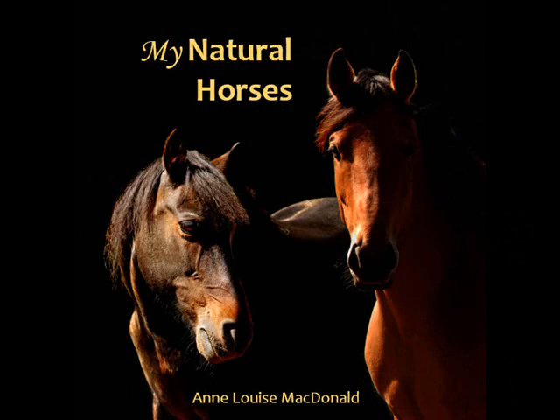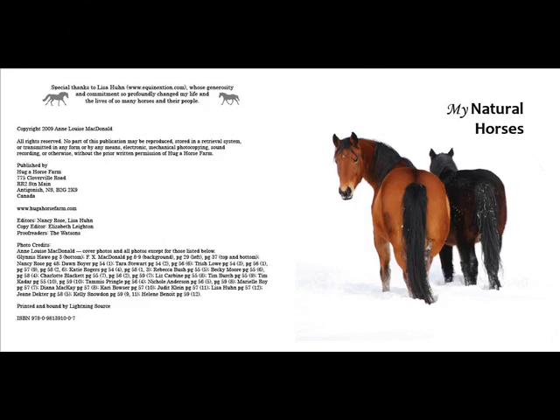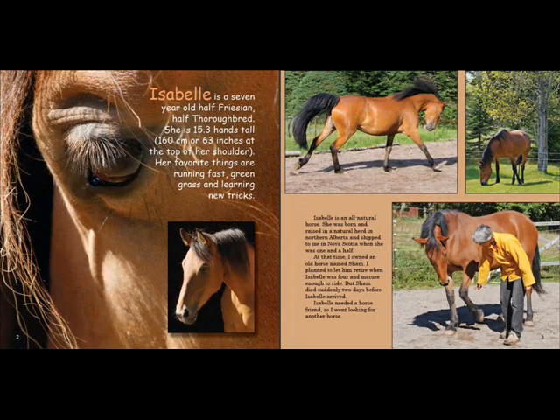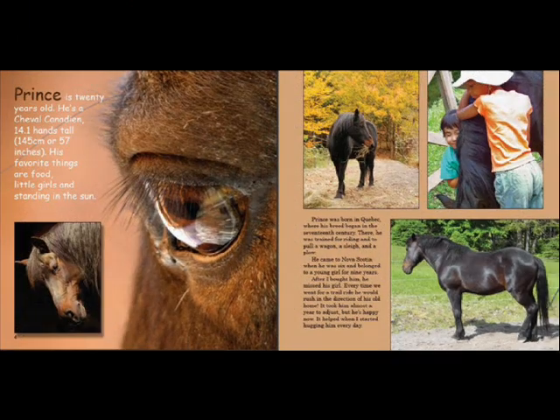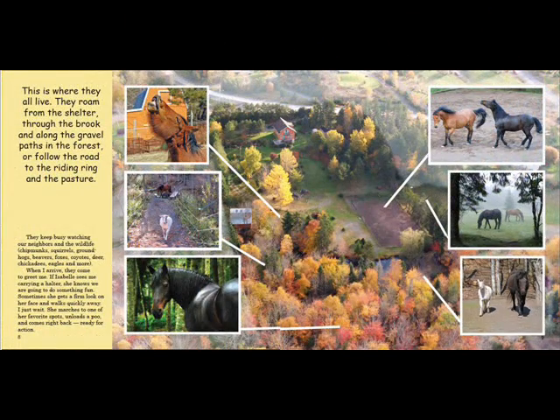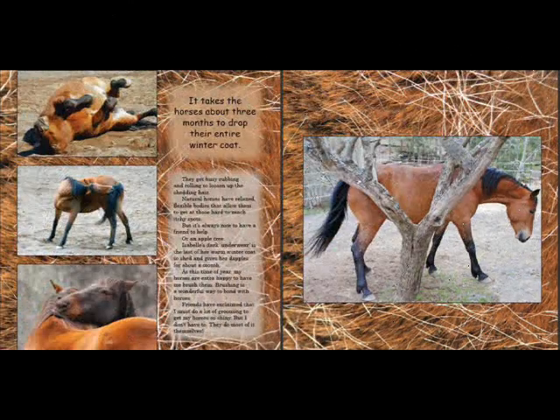Welcome to My Natural Horses, a unique introduction to creating exceptionally healthy and happy horses. Illustrated with 150 superb photographs, this book shows young readers the five principles of natural horse care by following my natural horses, Isabel and Prince, through all four seasons of the year.